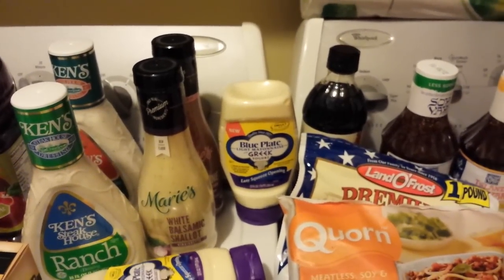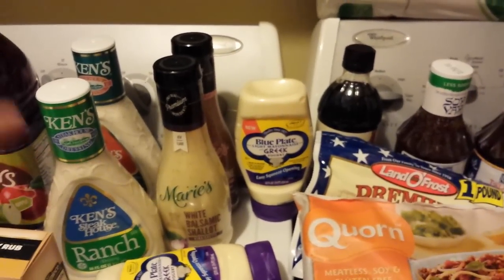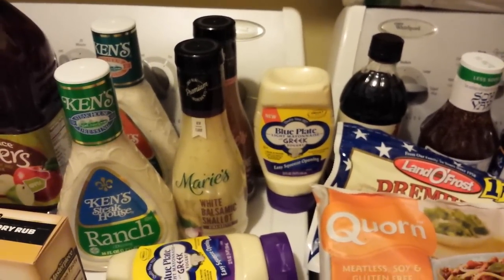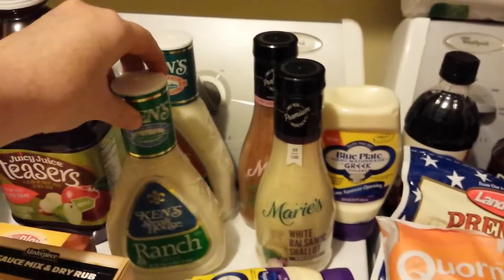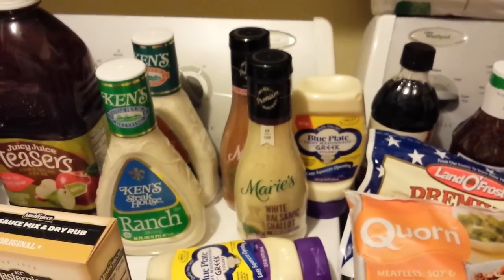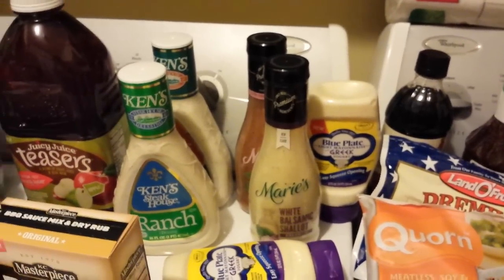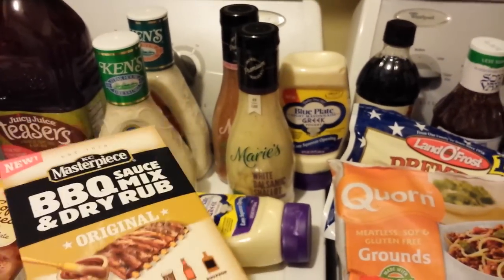The Marie's dressing — I bought other kinds earlier in the week. There's a dollar-off coupon still printable, and these are $1.50 Mega Sale price in the refrigerated section near the produce department. That printable on coupons.com makes them 50 cents. Ken's dressing is $1.49 with 75 cents off from an insert, plus 75 cents back when you buy two on Checkout 51.